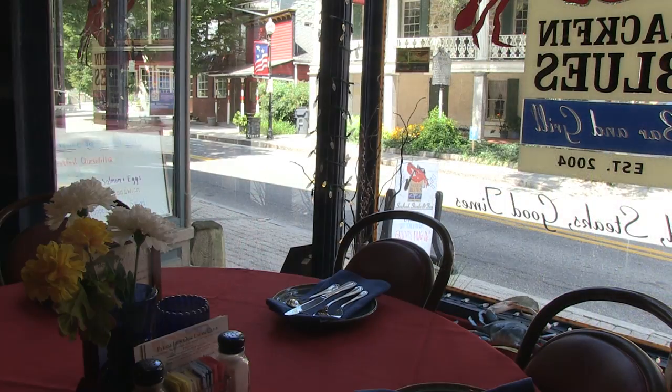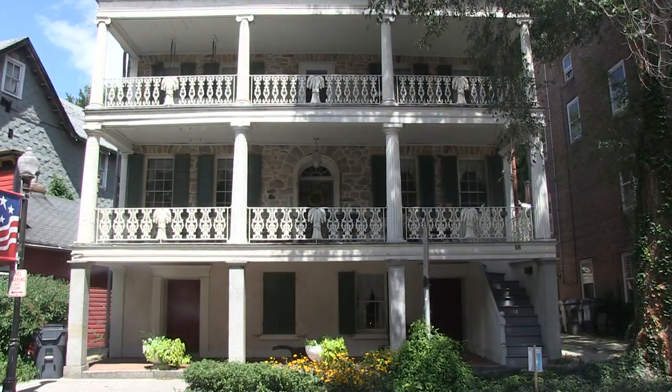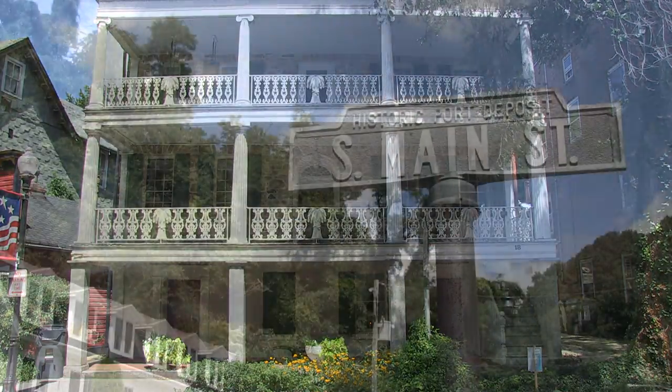Because Port Deposit is such a small community, we don't have the ability to put the boots on the ground needed to move some of these projects forward. With the partnership with Towson University students and faculty, we feel as though the future is a lot brighter here for us on Main Street.